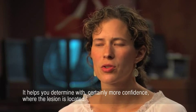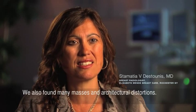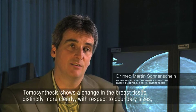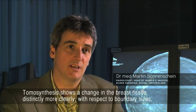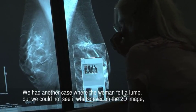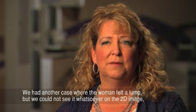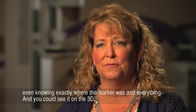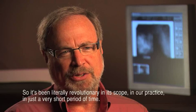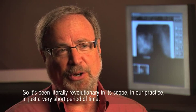It helps you determine with more confidence where the lesion is located and gives you excellent characterization. We found tiny calcifications, masses, and architectural distortion that we didn't otherwise see. We had another case where a woman felt a lump but we could not see it whatsoever on the 2D image, even knowing exactly where the marker was, and you could see it on the 3D. It's been literally revolutionary in its scope in our practice in just a very short period of time.